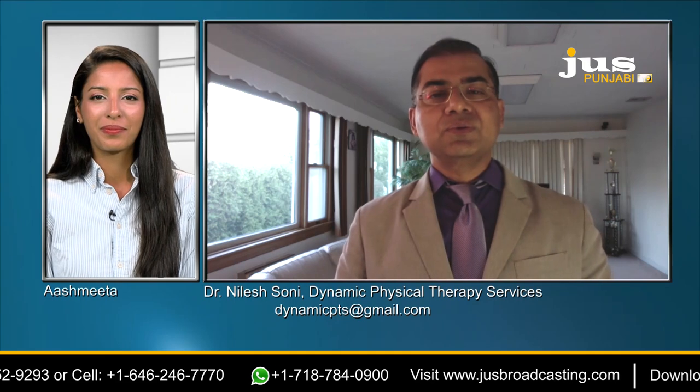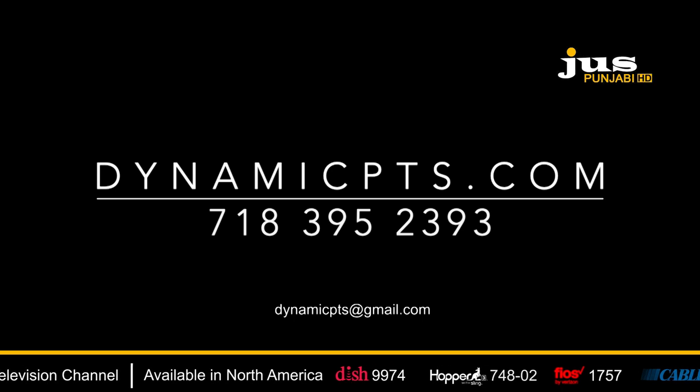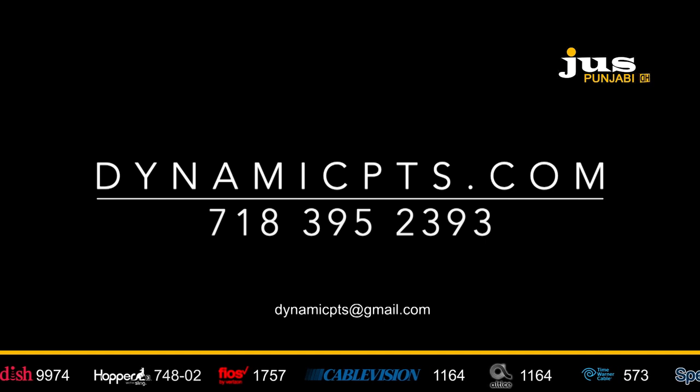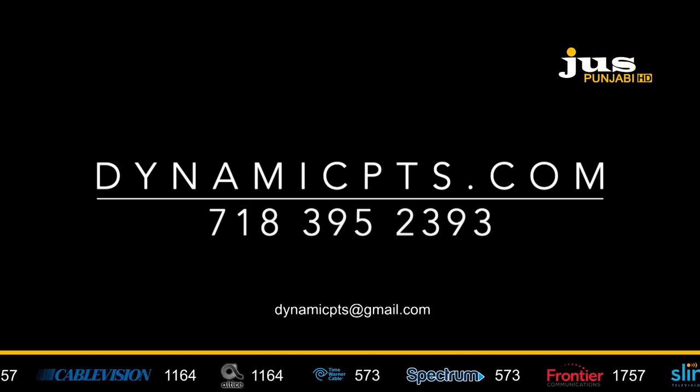Instead of guessing, you can use our help to accurately diagnose what is wrong with your joint or muscles and get our help. The contact information is on screen — contact Dynamic Physical Therapy directly at dynamicpts.com or by phone at 718-395-2393.